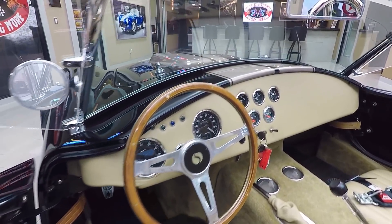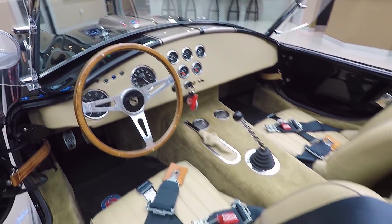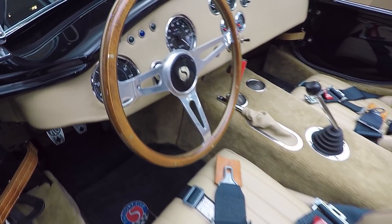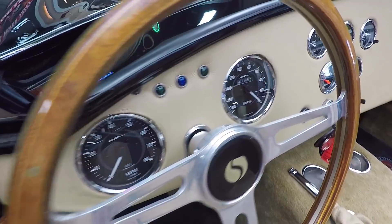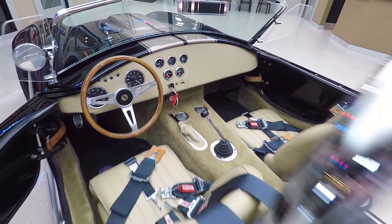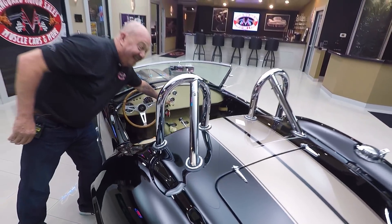It's got the five-point harness there on the seat belts, five-speed shifter, and it's got all the gauges you need in there — just nice and simple. Everything you need to go fast and have fun. I'd say put wind in your hair, but I don't have to worry about that.